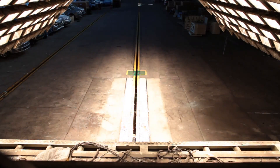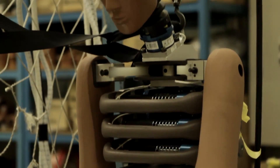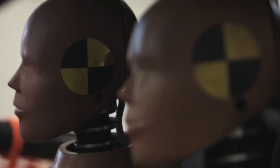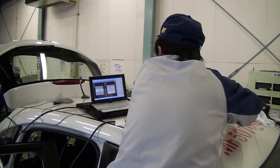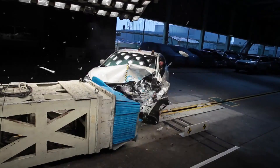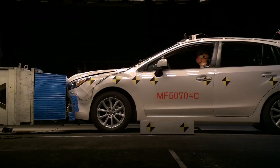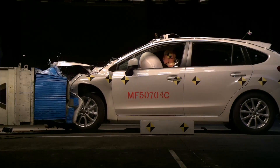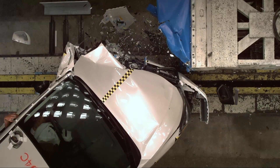And today, collision tests are still being conducted at this facility daily, including car-to-car collision tests.